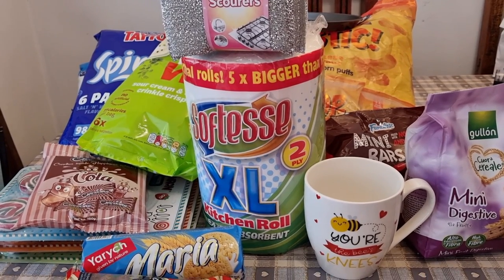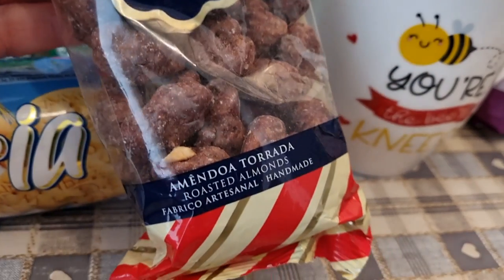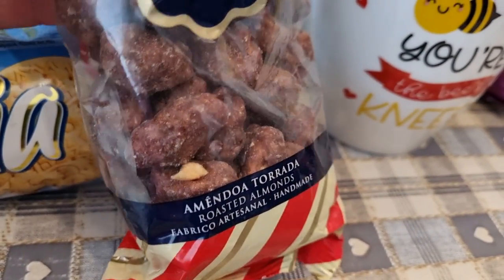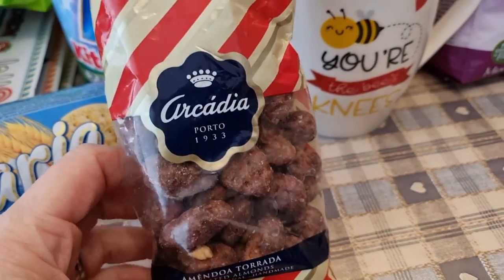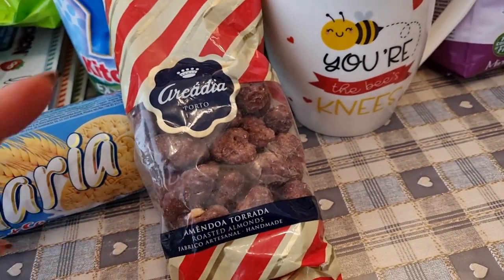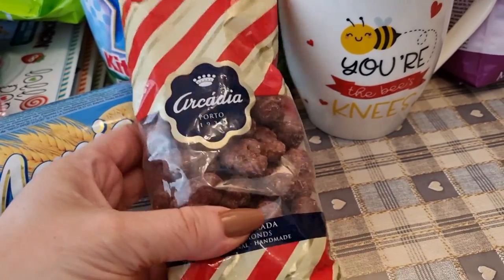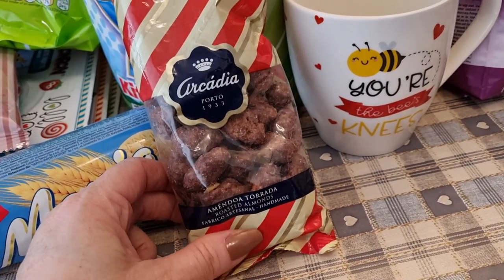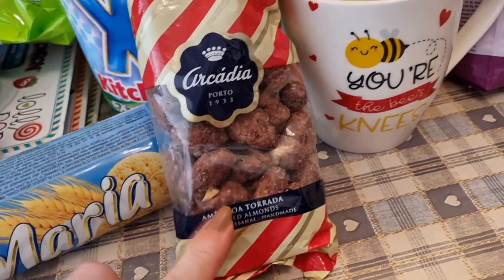Starting off with these roasted almonds — they look absolutely divine. I have had these before but I would usually eat the whole bag because I wasn't in control of what I was eating. Now I am, so I would obviously portion these out. The whole bag is 1,004 calories so I would only have a couple at a time and weigh them out.